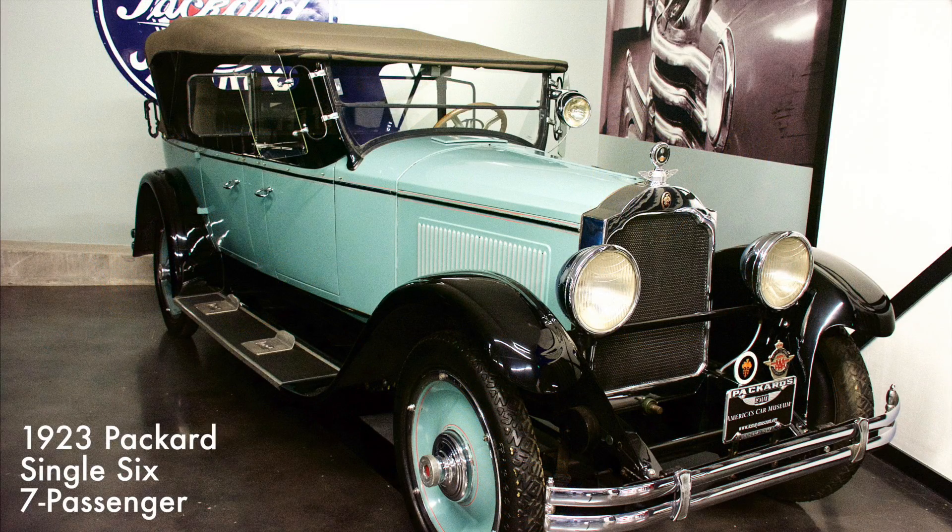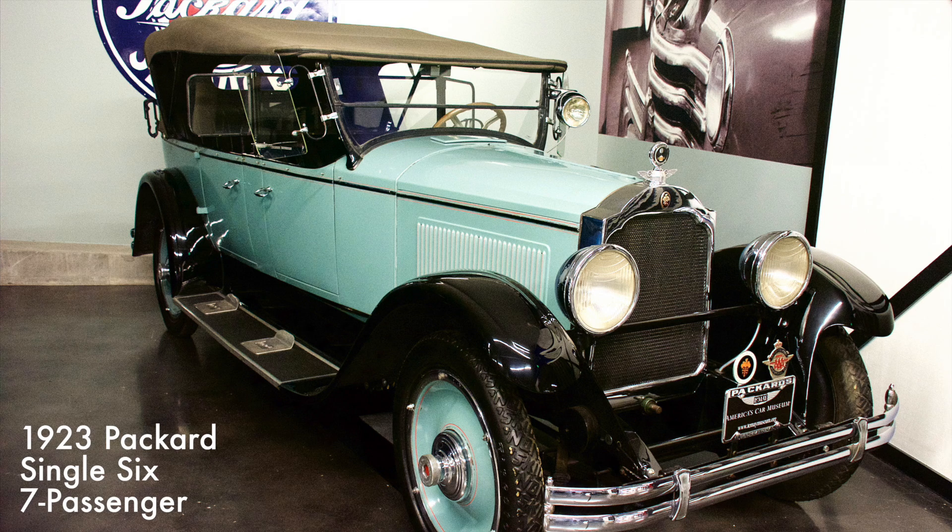The Single Six had a 268 cubic inch engine which produced 54 horsepower. Never was there a car more truly Packard than the Single Six. Always ready to do so much for so little was how Packard advertised the car — an attempt to attract buyers who could not afford the new Single Eight.